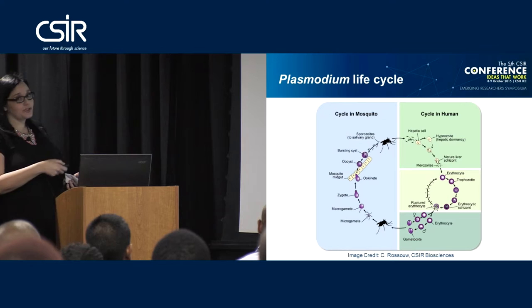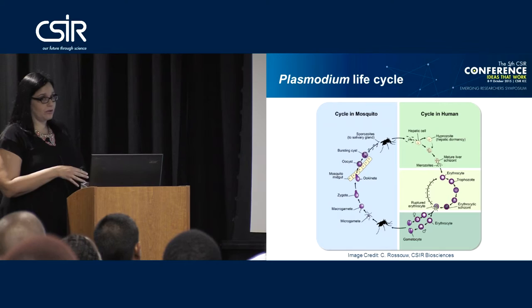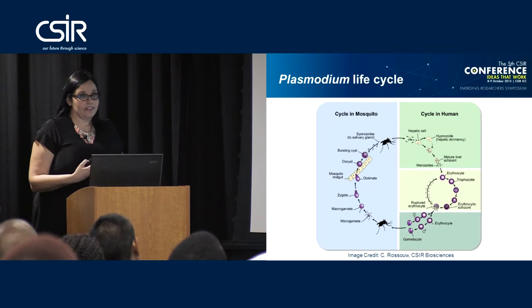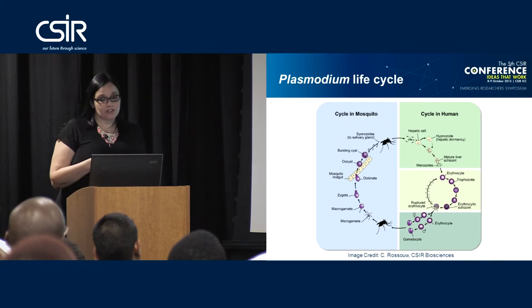These sporozoites then move into the liver stage, where they infect the hepatic cells. Two things can happen: in some cases they stay dormant in the hepatic cells, forming hypnozoites — this dormant phase only occurs in Plasmodium vivax and Plasmodium ovale and is what causes relapses. In other cases they immediately multiply. Both eventually mature to form liver stage schizonts, which rupture to release merozoites.